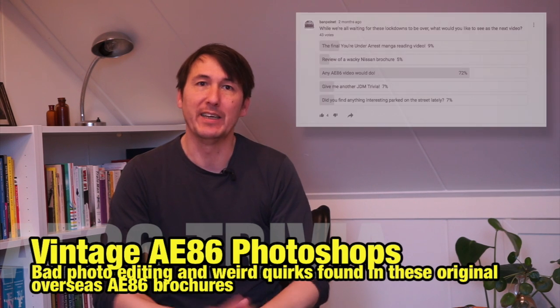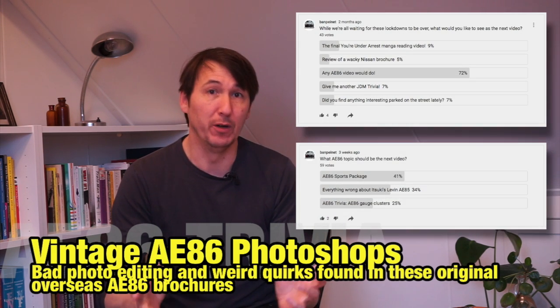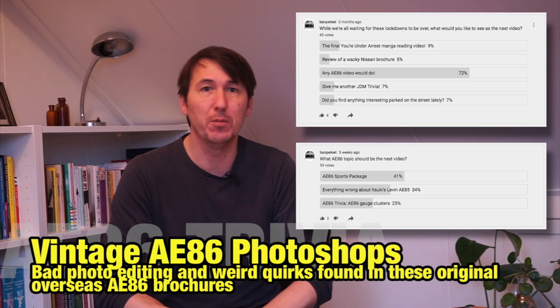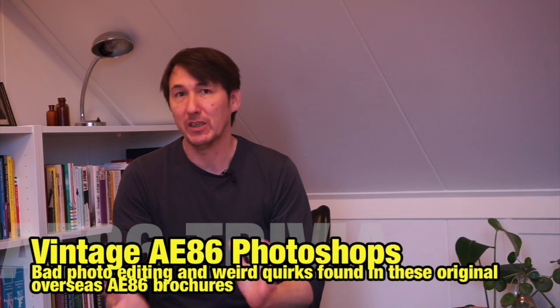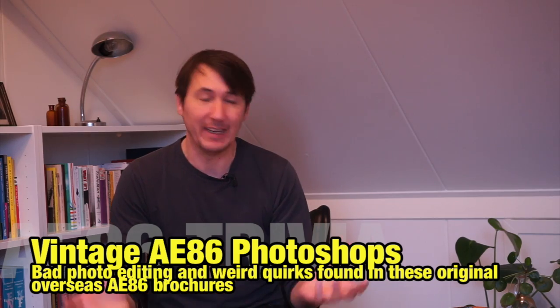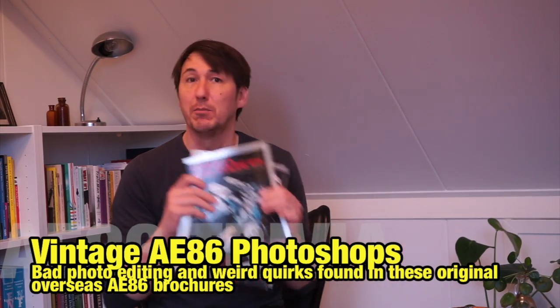Welcome to another BombPy video and my name is Art. I know I did a poll a few weeks ago and had you vote on the next AE86 video, but I'm still working on that with research. And during this research, I encountered a couple of things in these overseas brochures that I would like to share with you.